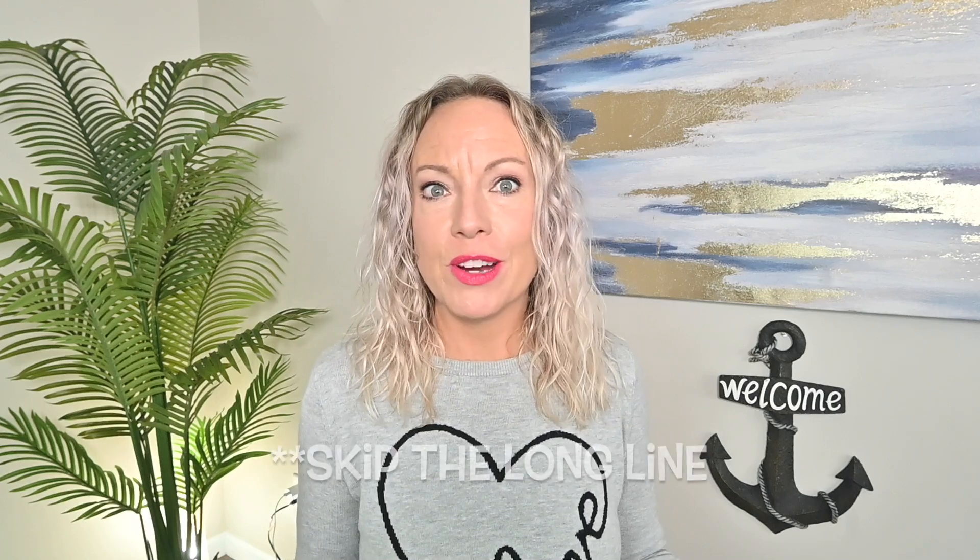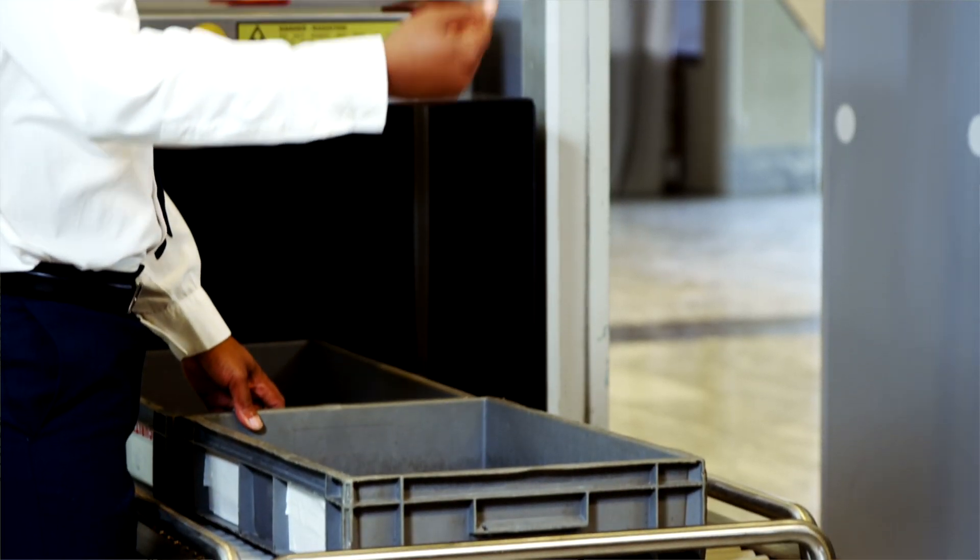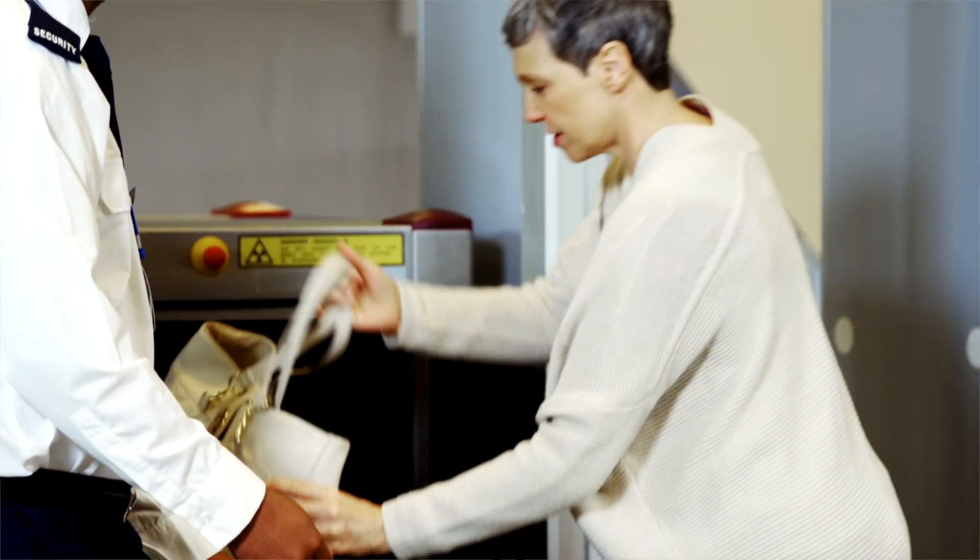For Capital One, if you go through the TSA pre-check process and pay the fee — which I think is around $150 — and use that corresponding credit card, they give you an instant credit. So every time we go to the airport, we get to skip TSA, leave our shoes on, and leave our electronics in our carry-on. It's a game changer. And it lasts about five years, so there's no reason not to do it.